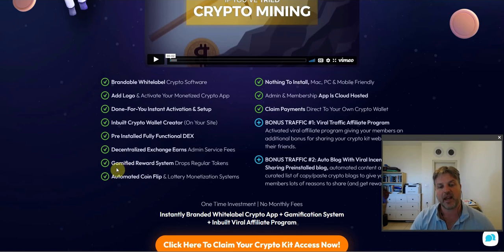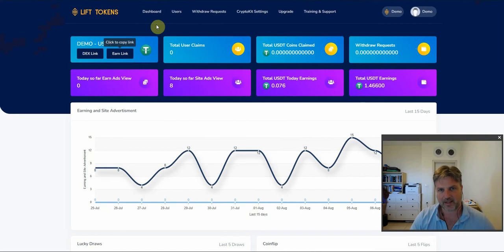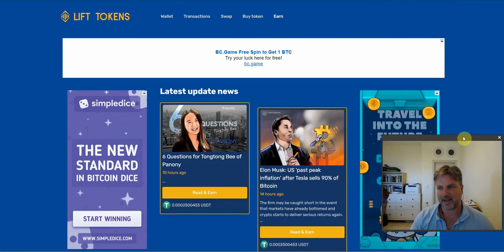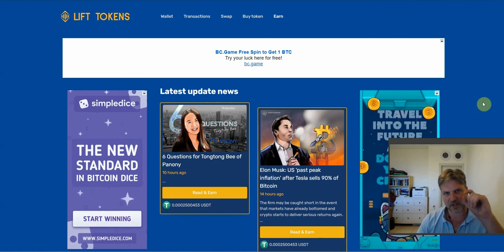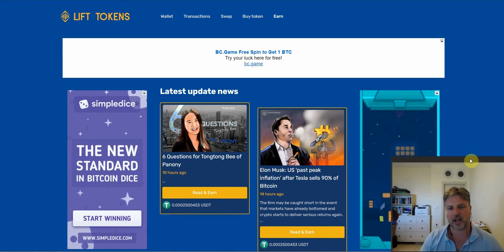This is where it gets really cool — a gamified reward system that drops regular tokens. Users are going to be able to go to another link — my earn link. This is what's called crypto faucets. It's a site where your visitors can go and get free cryptocurrency — very small amounts — in exchange for playing games, doing surveys, and things like that.